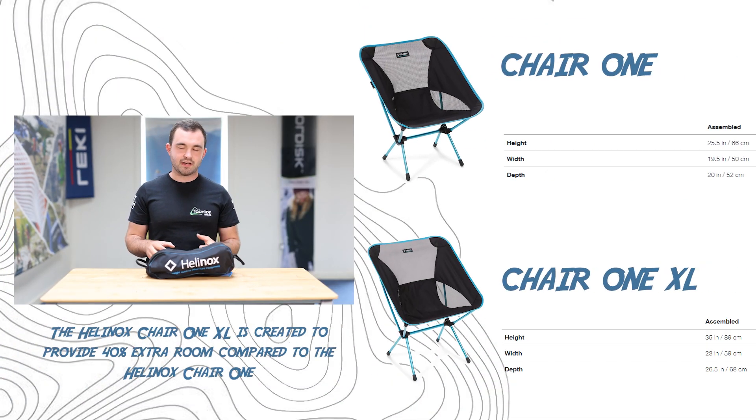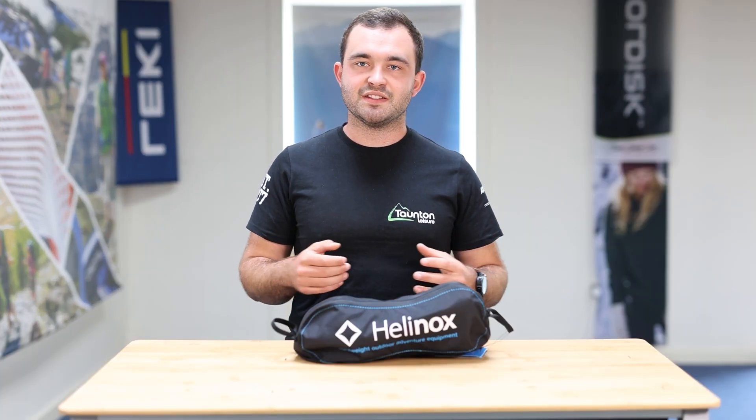The Chair One also comes in a Chair One XL, which has a bigger pack size and is a bit heavier. However, it does give you a bit more room — it's a bit nicer to slouch in, not quite as tight on the sides, and great for anyone looking for a slightly more spacious seat.